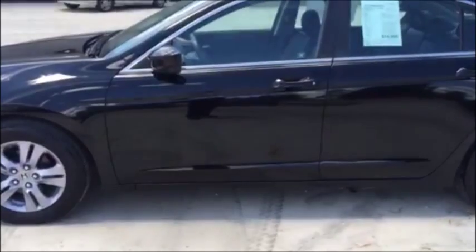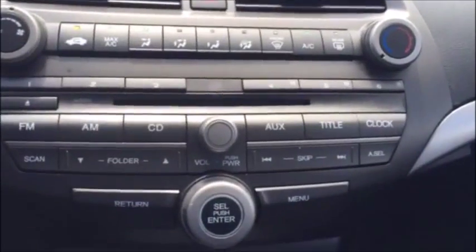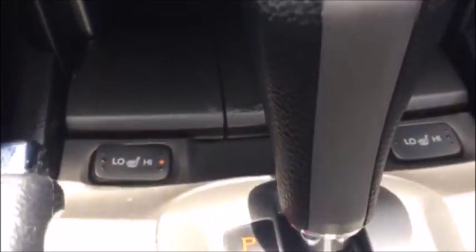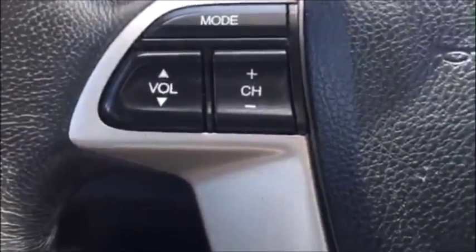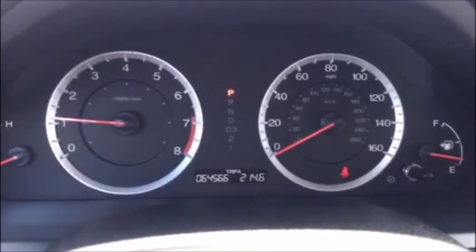Now we're in the driver's seat of this 2012 Honda Accord. You can see all your controls right here. These seats are heated, and you can also hook up your phone to this car — charge your phone and listen to your music all at the same time. You can set your cruise control right here and control your radio station and volume right here as well. This Accord currently has 64,000 miles on it.